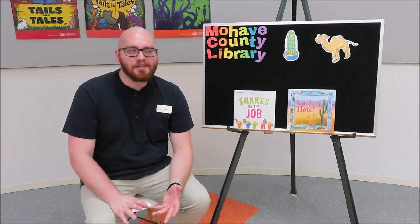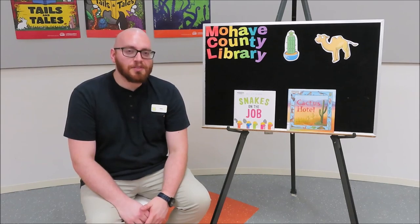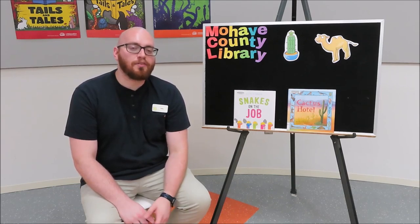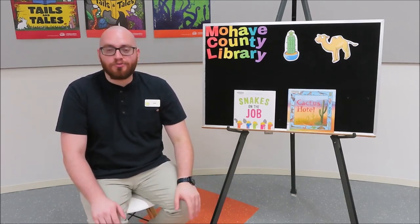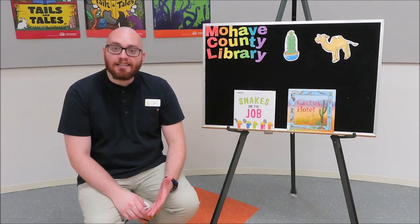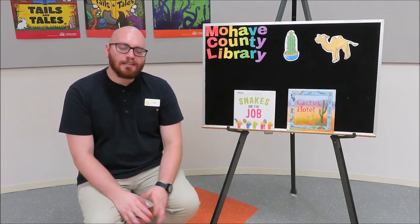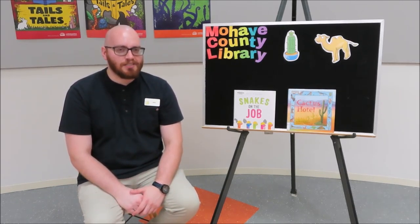Desert animals are unique because they've adapted to the conditions of the desert. A lot of animals have grown to live with things like cacti that take water into their roots and then survive on that water for a long time. We will actually read about snakes in our first story today, but here's the tricky part — these snakes actually aren't in the desert. These snakes live in the city, and they're going to be building something. Let's see if we can figure it out together in Snakes on the Job by Catherine Dennis.